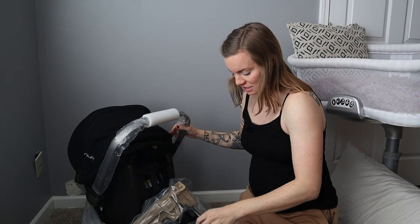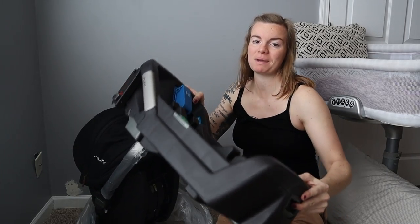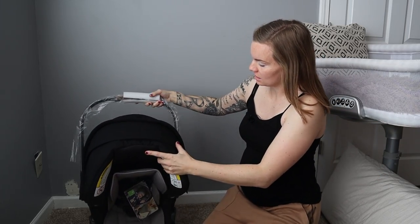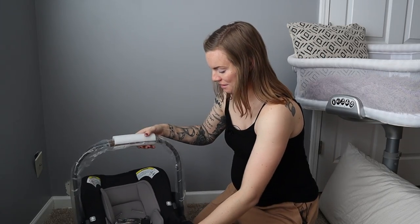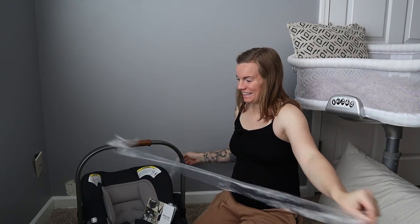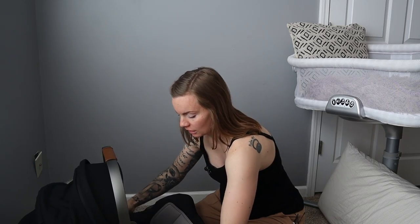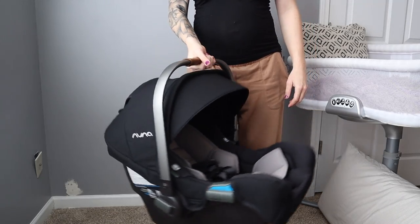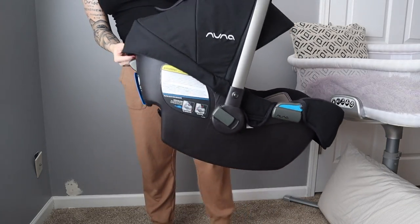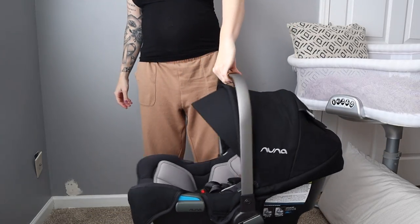That was not heavy but it was very awkward to get out of that box — packaged really, really well. Here's the base, which we'll get to in a second, and the instruction manual. Oh my goodness, they're so little! Always do a check for yourself to make sure everything looks good. This is so beautiful. Overall first test — this is light. This car seat weighs eight pounds, like I mentioned — super lightweight.